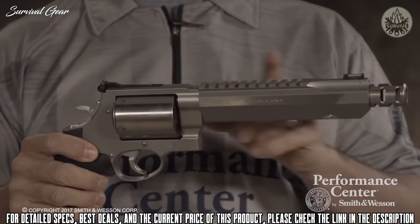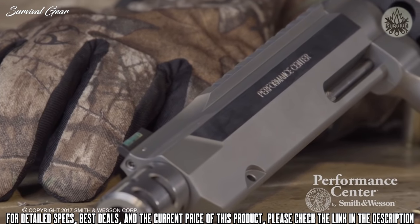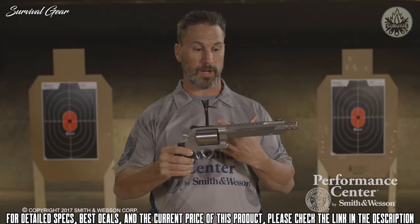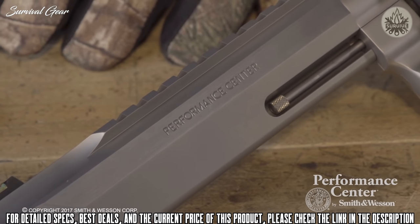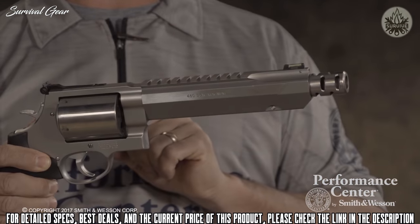I really like the high-vis fiber optic sight and the white outline rear sight — for guys that want to strictly hunt, keep the weight down, and not put an optic on, it's a great feature. For veteran hunters, the integral rail is another standout feature. You can put a red dot optic, or if you want magnification, you can put a 2-8x scope on for really long-range shooting with such a great caliber.